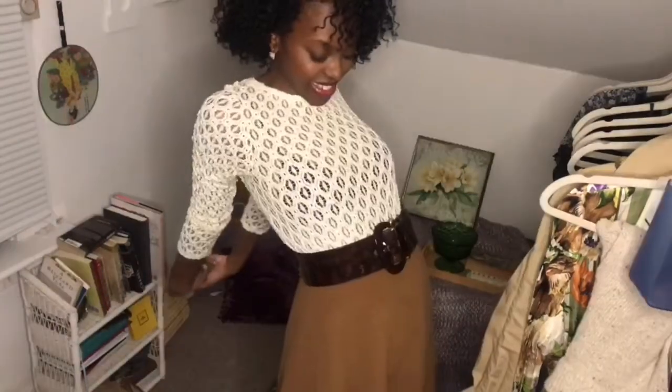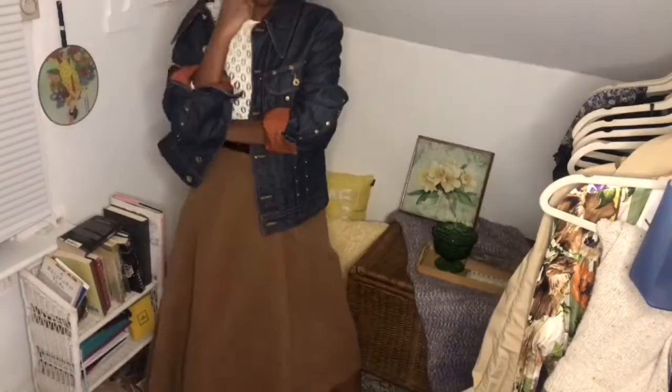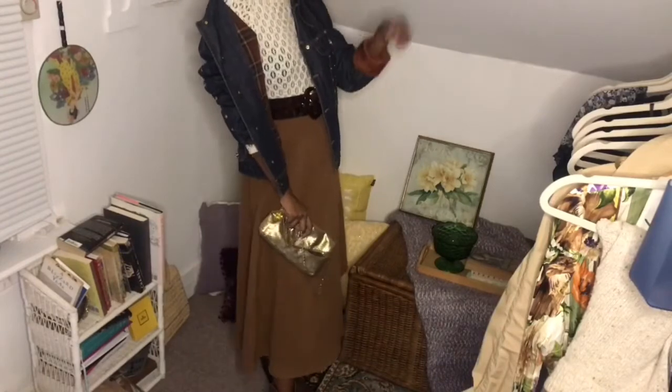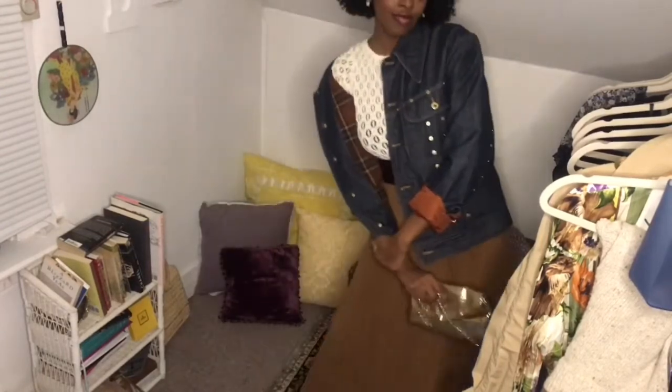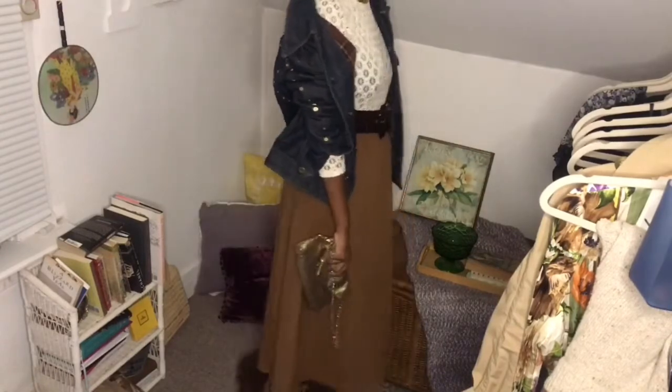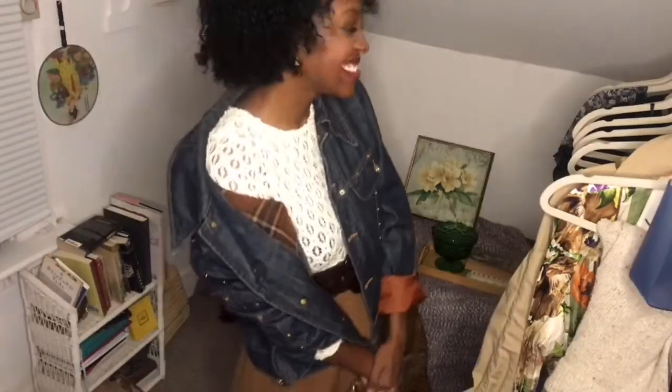I added a wide tortoise belt over the top and a shirt with a really cool scrunchy detail. Then to add more interest, I layered a Dolce & Gabbana oversized denim jacket with a plaid lining over top — and this actually brings in some of that stud trend we just talked about. I just love how this whole look came together.